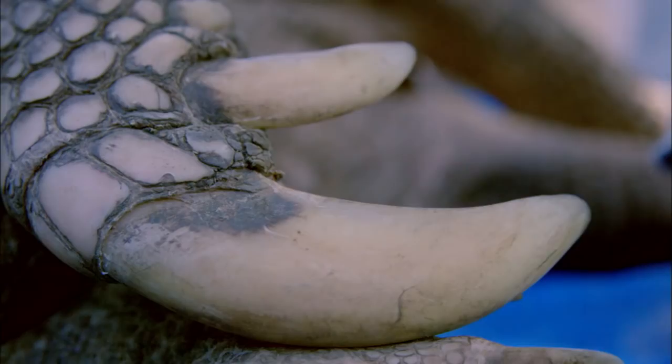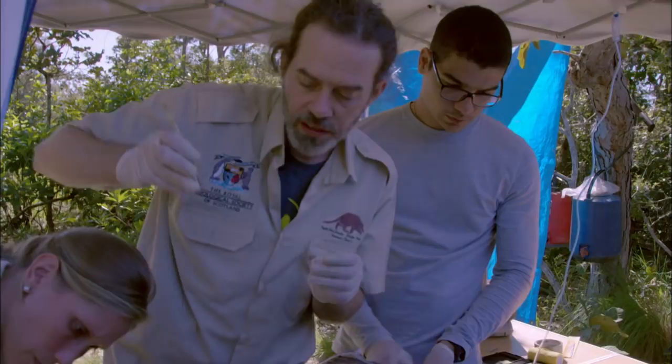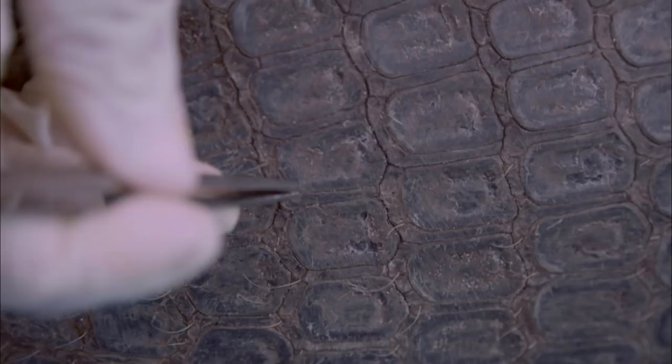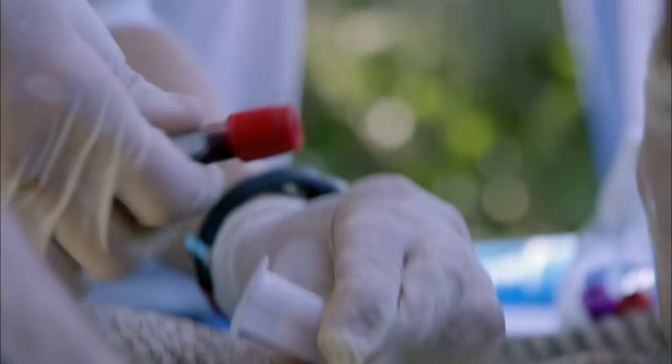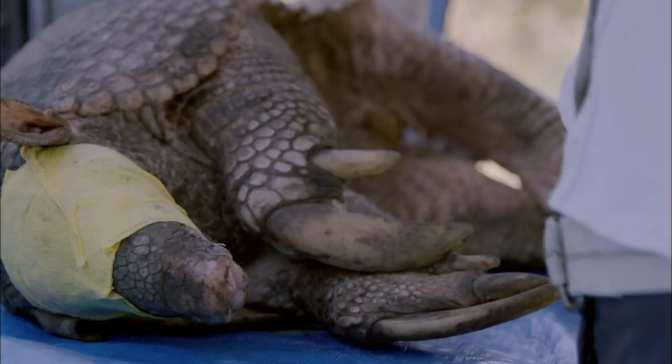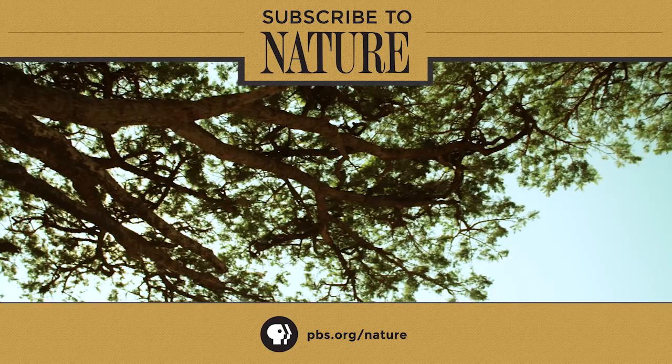Every single part of a giant armadillo is fascinating for Arnaud. He's collecting hair — they have tiny little hairs between the scales. So little is known about these remarkable creatures that every piece of data is precious.